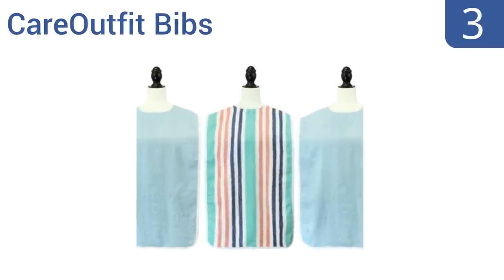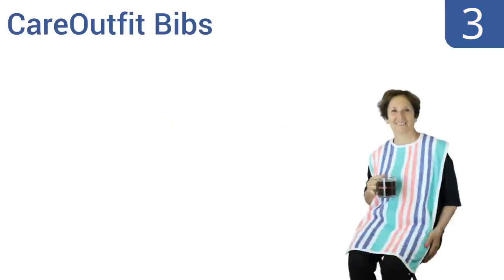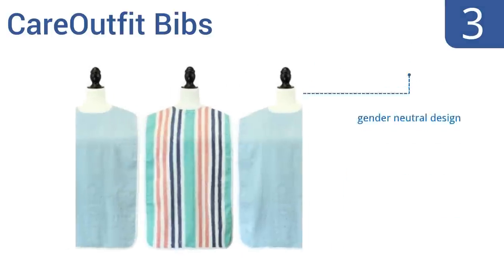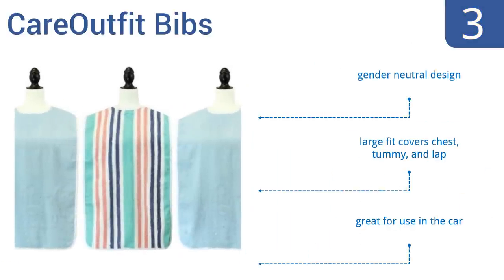Nearing the top of our list at number 3, designed for taller or bigger individuals, the Care Outfit Bibs is a great solution to cleaner mealtimes. This three-pack offers two light blue and one rainbow colored bib and features a Velcro closure that's safe, comfortable and easy to adjust for the most comfortable fit. They have a gender-neutral design and a large fit that covers the chest, tummy and lap. They're great for use in the car.